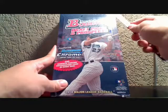Welcome to the final box, box 12 of this 2010 Bowman Draft Case Break sponsored by Blowout Cards. If you've been watching this all along, you'll know that this case has been a very good case.